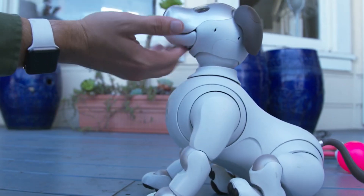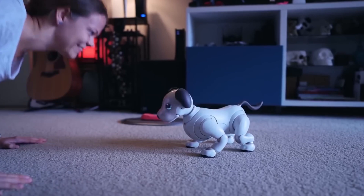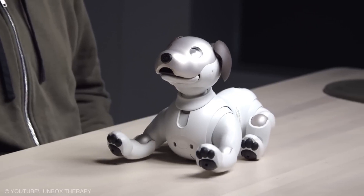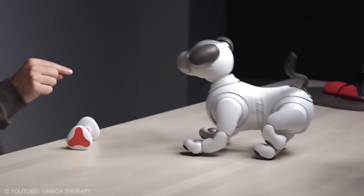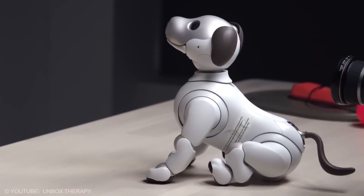What makes Aibo special is its unique personality, which develops based on how its owner interacts with and trains it. This intelligent robot learns by remembering actions that earn praise and tries to repeat them. Its expressive eyes, made of two displays, reflect its emotions and mood.